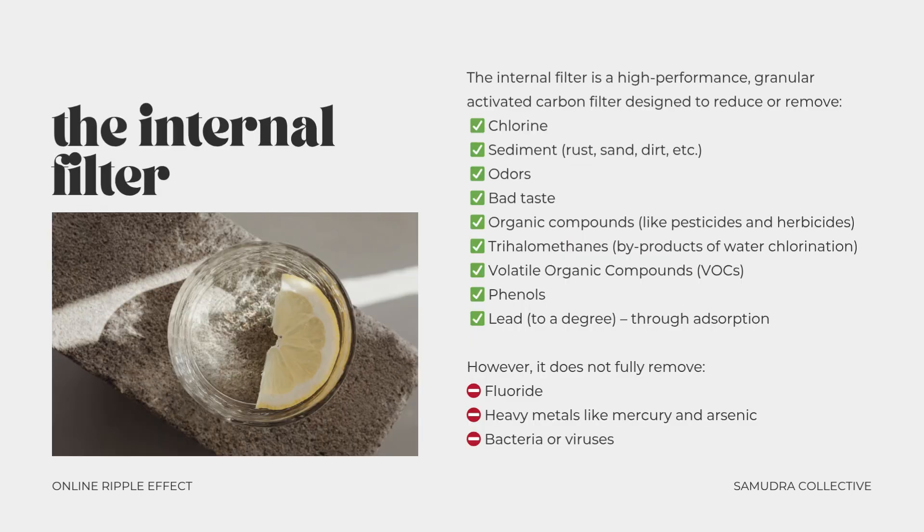An important distinction: this is not just a water filter. Water filters and water ionizers are not the same, but the machine does have an internal filter. The internal filter is a high-performance granular activated carbon filter designed to reduce or remove chlorine, sediment, odors, bad taste, organic compounds, trihalomethanes, volatile organic compounds, phenols, and lead. However, it does not fully remove fluoride, heavy metals, or bacteria and viruses. So if you live in an area with hard water, high fluoride, or additional contaminants, it's recommended to add a pre-filtration system to support optimal water quality and protect the internal plates.